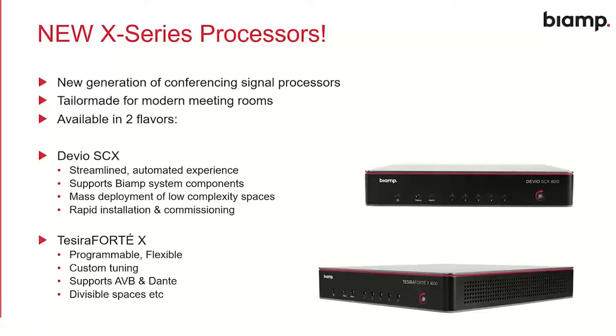On the other side is Tessera Forte X — our flagship platform for meeting rooms. Everyone is familiar with it; it's been very successful. The Tessera Forte X is the evolution of that platform. It's still highly programmable, very flexible, and supports all the custom tuning, EQ, and DSP programming you've always enjoyed. This new device supports both AVB and Dante networking straight out of the box, no intervention required. It's great for more complex deployments such as divisible spaces or multipurpose rooms. Same great hardware, same great processing horsepower — Devio SCX is the streamlined automated experience, while Tessera Forte X is the programmable, flexible, customizable device.